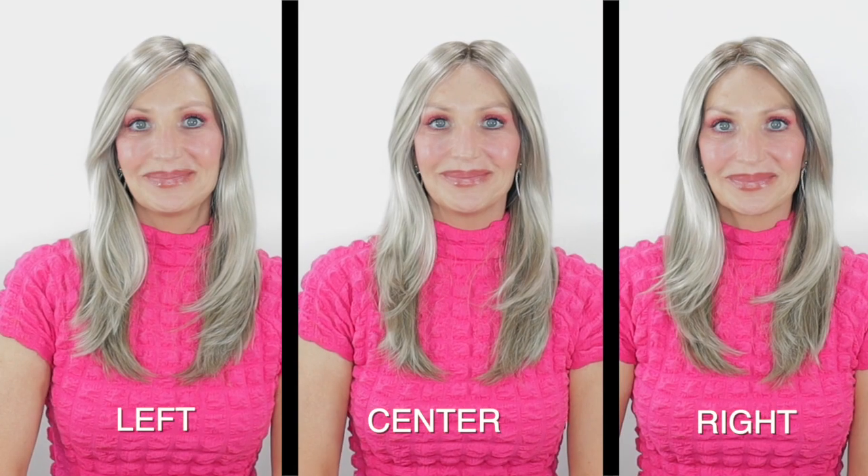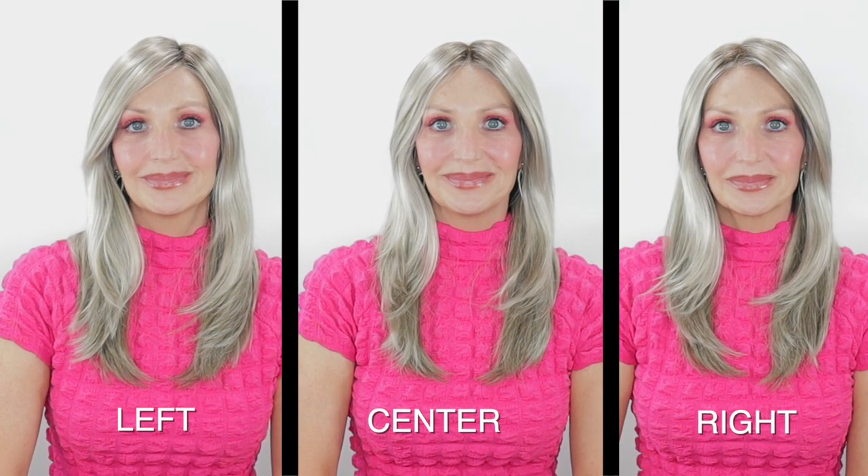Main Event has this beautifully done hand-tied lace front and a monofilament top that's going to allow you to part this wig on your left, right, or in the center. Also, with this beautiful hand-tied lace front, she looks so, so pretty pulled back away from the face. This lace literally just melts right into my head. It is really well done.